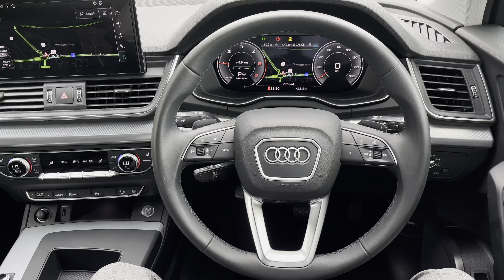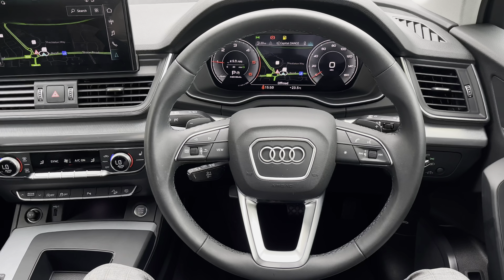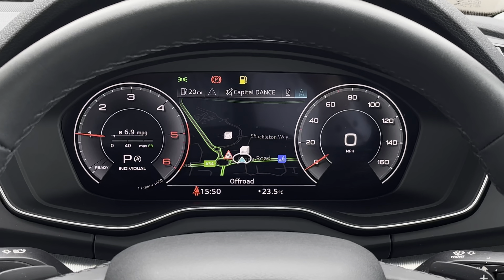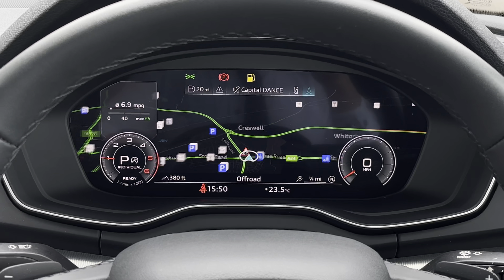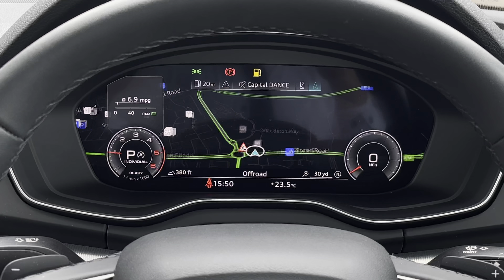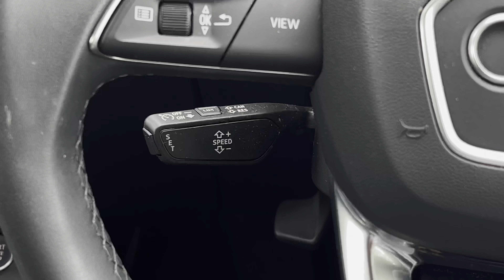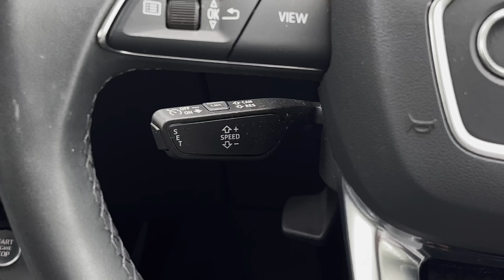Looking towards the driver's view now, we find this lovely sports-style Nappa leather steering wheel with aluminium inserts as well as the shift paddles behind. Above we have the Virtual Cockpit display, which features two digital rev counters either side of the central screen, which can also show your navigation and vehicle status.